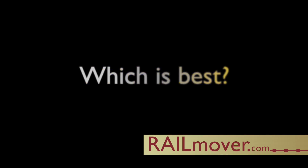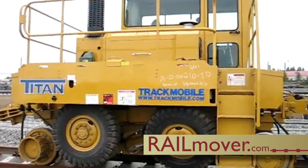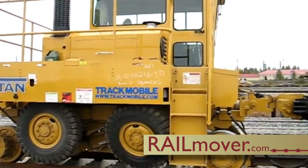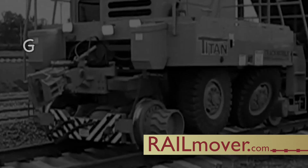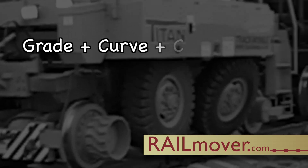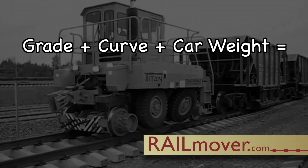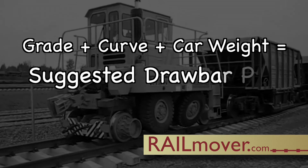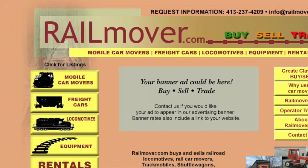Which technology is best for you? A RailMover.com industry representative can offer suggestions and demonstrations based on your specific site specifications, including railroad track grade, curves, and the amount of rail car weight to be moved — all of which can determine the minimal draw bar pull that your rail mover might require.